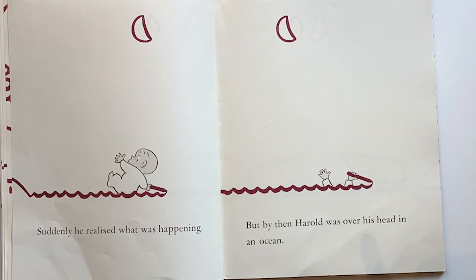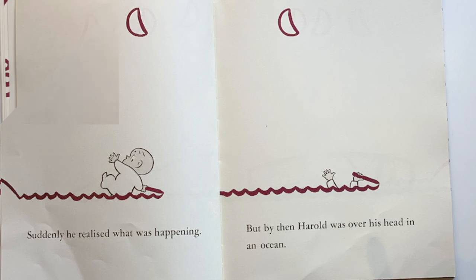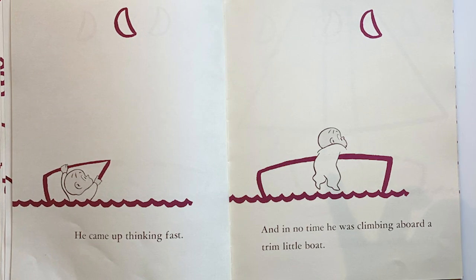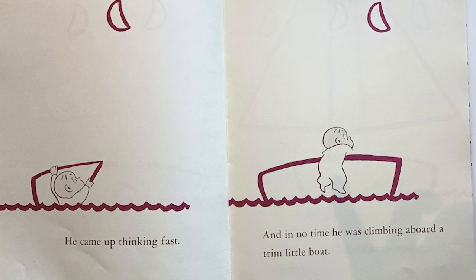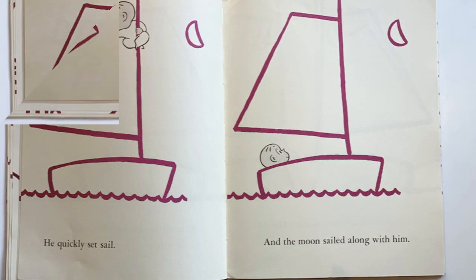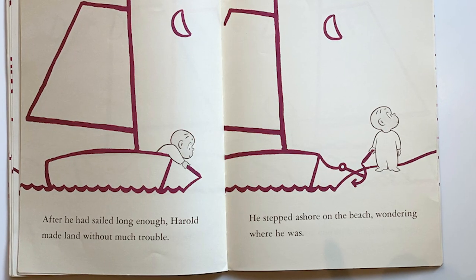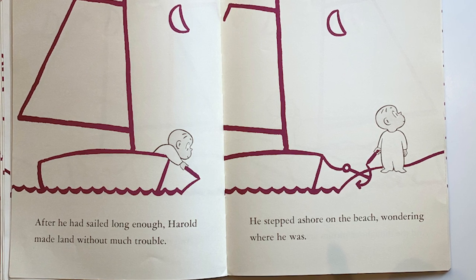Suddenly he realized what was happening, but by then Harold was over his head in an ocean. He came up thinking fast, and in no time he was climbing aboard a tiny little boat. He quickly set a sail, and the moon sailed along with him. After he had sailed long enough, Harold made a land without much trouble and stepped ashore on the beach.